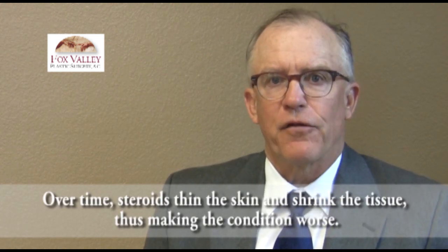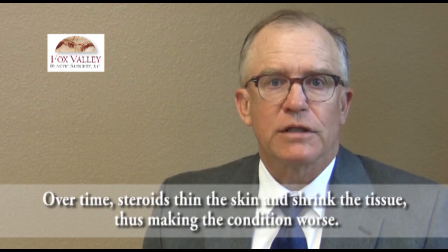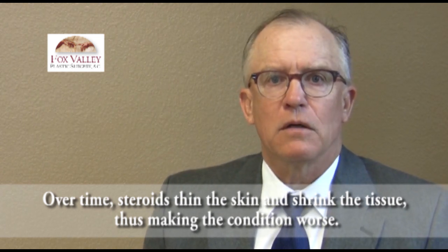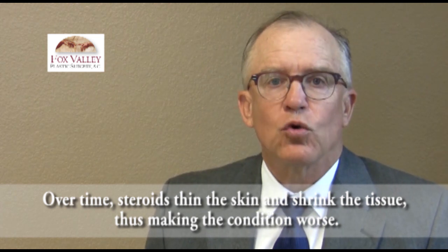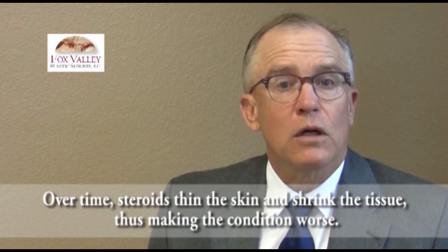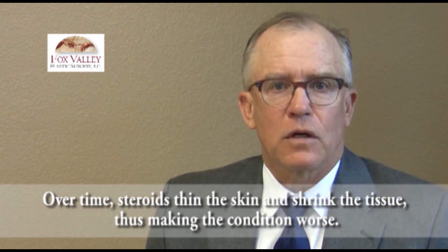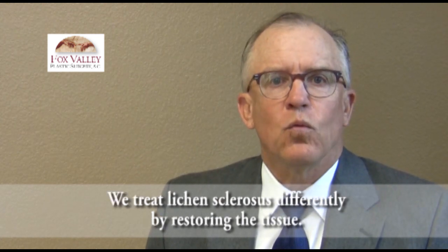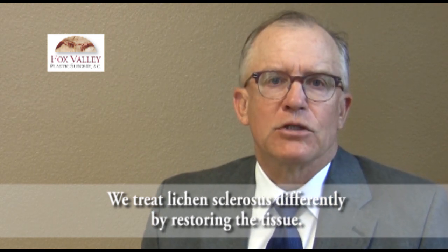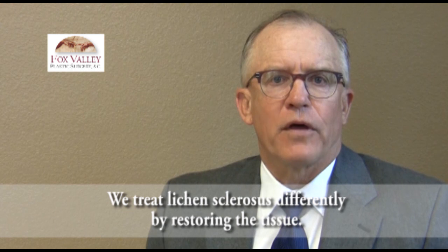The steroids make the skin thinner, they make it eventually itch more, and the volume and tissue underneath is gone — it goes away. People come to us from all over the country for a treatment that restores the body's tissue, and I'm going to talk a little bit about that.